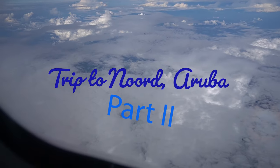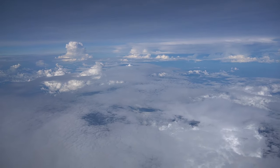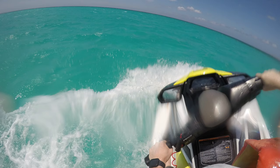Hi everyone, this is part two of my recent trip to Aruba. In my last video I talked about swimming on the beach, renting jet skis, and more importantly the animals I encountered. Please click on the link above to watch part one if you haven't already.